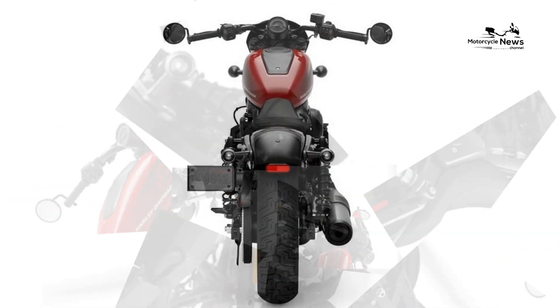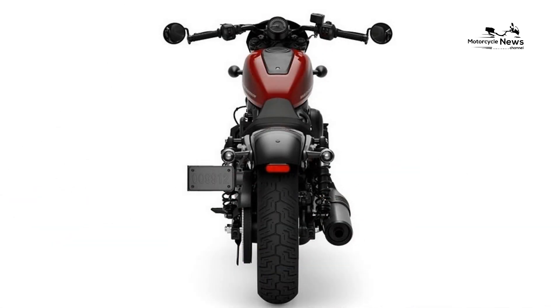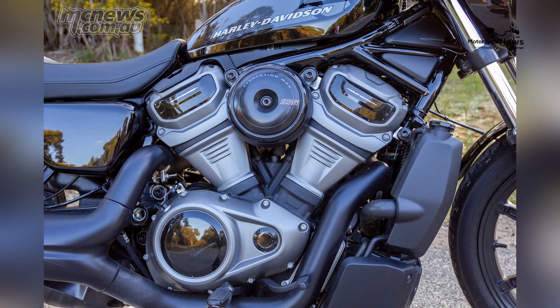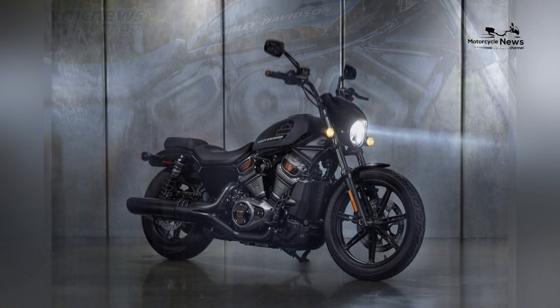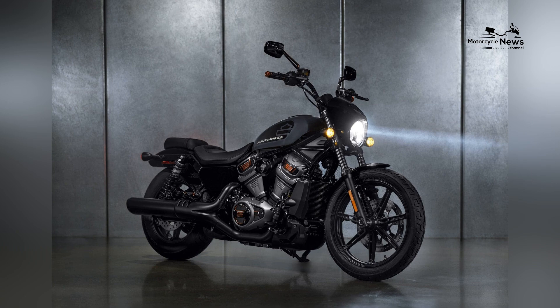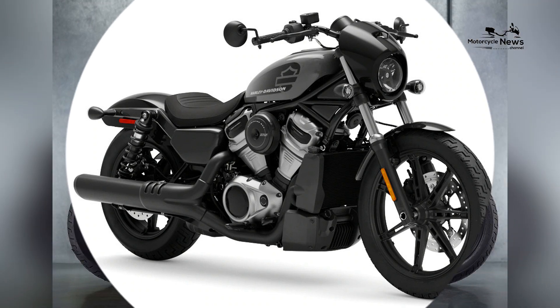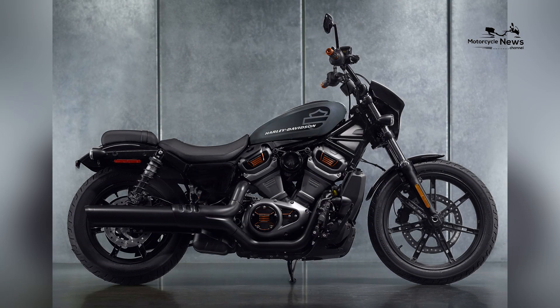Harley Davidson's tradition of offering extensive customization options in the Nightster reflects the brand's understanding of riders as individuals with diverse tastes, providing a platform for beginners to explore their personal style within the iconic and inclusive Harley Davidson culture.